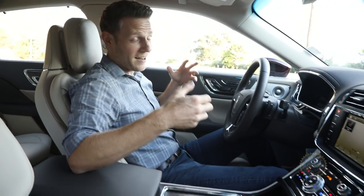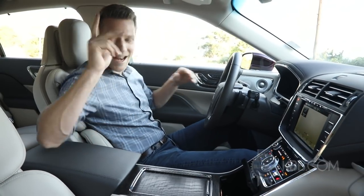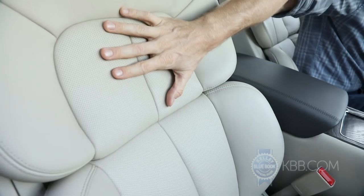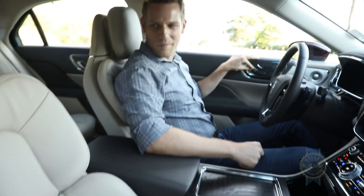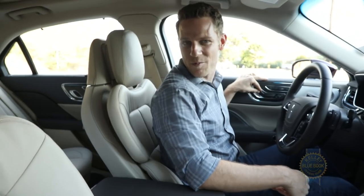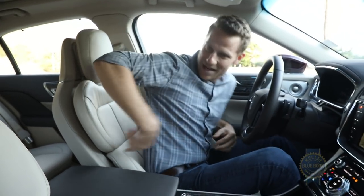With all this adjustability, there are a lot of options for making yourself comfortable. And yet, right here in this spot that divides the lower and upper part of the seat back, there's a seam and I find it pretty uncomfortable. It's kind of cool to adjust those separately, but I would happily accept 28-way seats to avoid that seam.